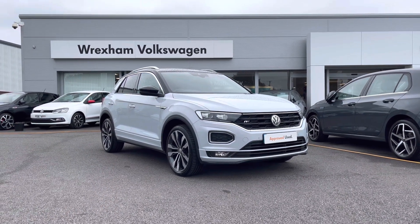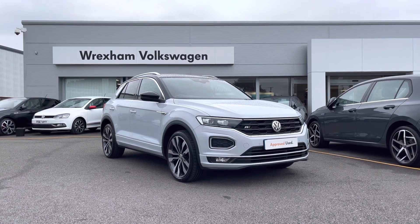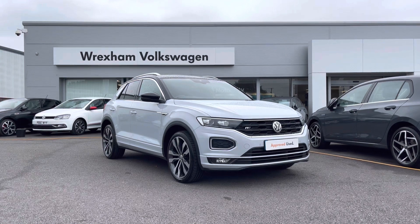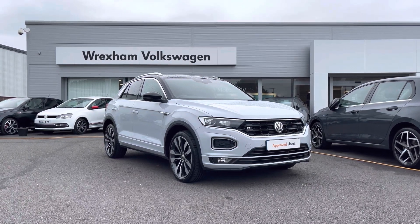Thank you for watching this video. This Volkswagen approved used T-Roc R-Line includes a two-year warranty as well as two years roadside assistance, along with additional benefits and flexible finance packages available. For a personalised finance quote or to book a test drive, please contact us now on 01978 340 600.